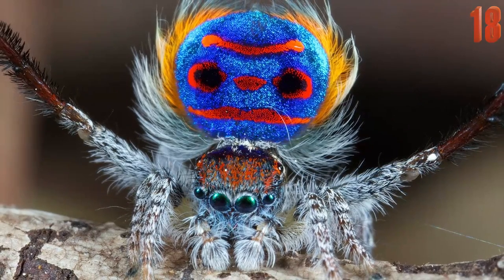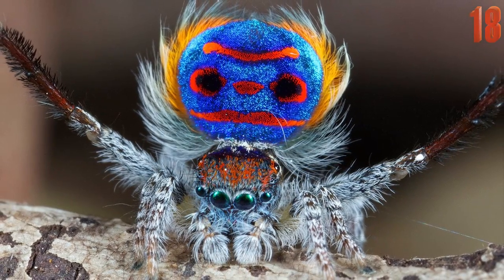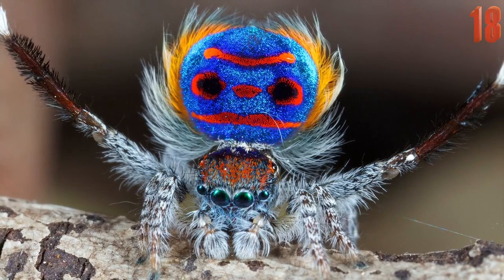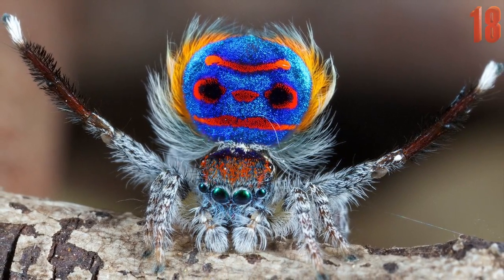Seen here in this breathtaking image is the peacock spider. In 1991, when originally naming and writing the first description of the creature, the scientist who discovered it said, "It is difficult to adequately describe the beauty of the coloring of this spider."